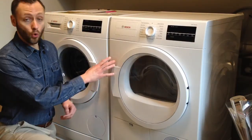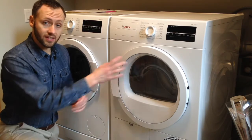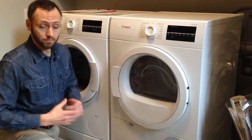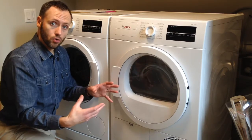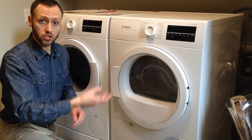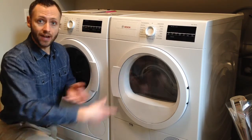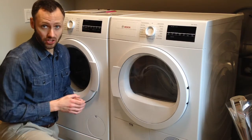The washer and dryer are, of course, high efficiency, but the dryer is extra special in that it doesn't have a vent line to the outside — that would just lose heat. Rather, it recirculates its air, and as the wet air passes by a heat exchanger, the moisture condenses and drops out, returning the dry air back in. It keeps recirculating it. Much more efficient.